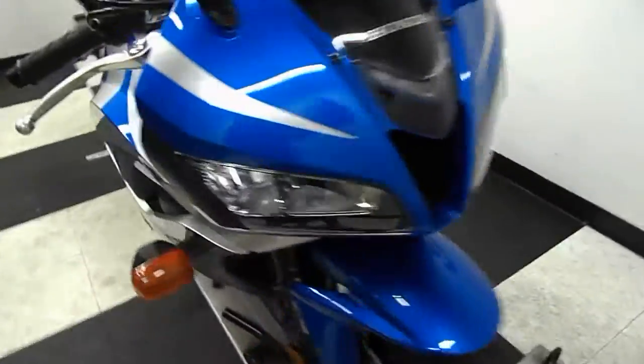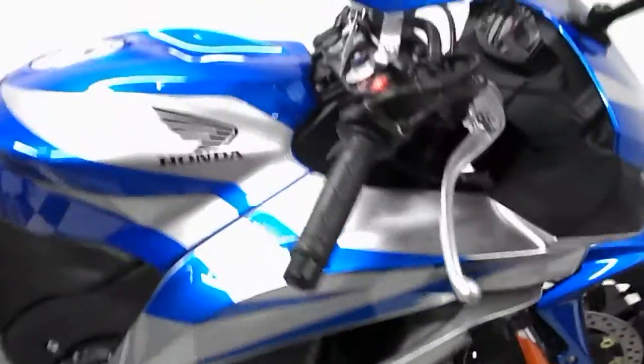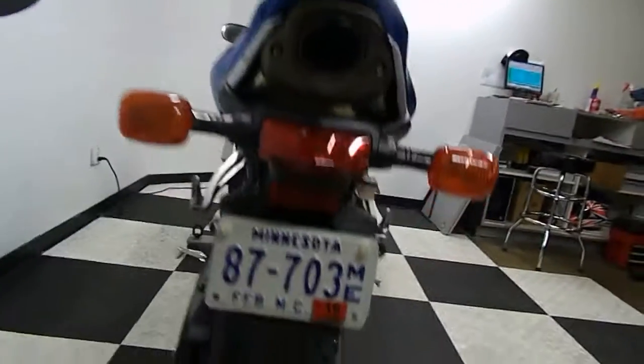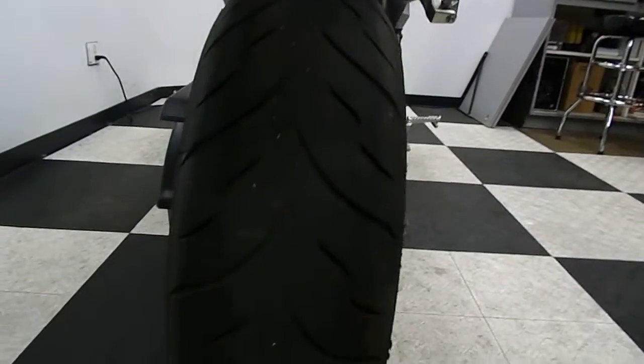We will be putting a new front tire on this bike. Overall, this bike is pretty much stock — it does come with a tank pad and stand spools, but other than that it is in its stock condition. We'll also be putting a new rear tire on this bike.